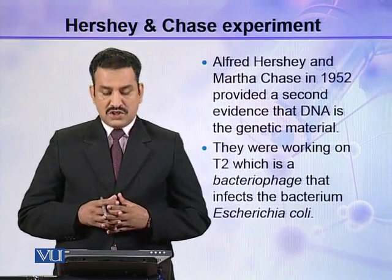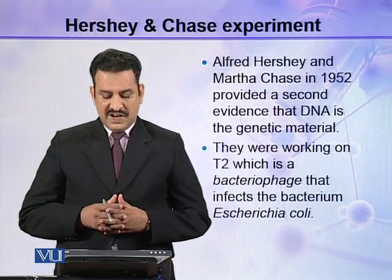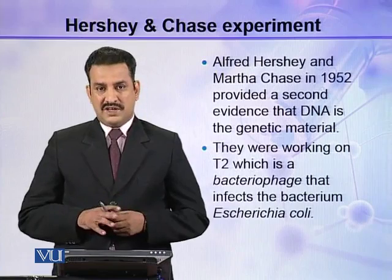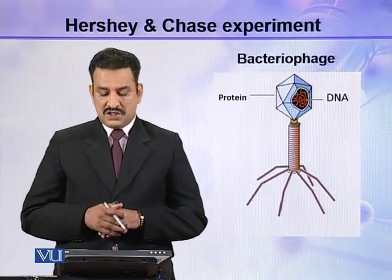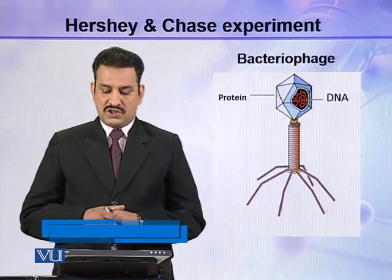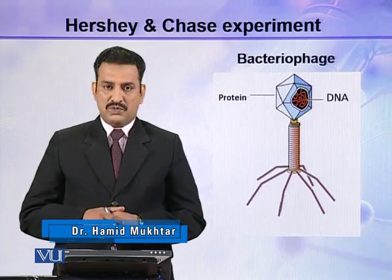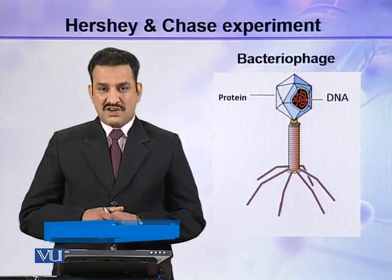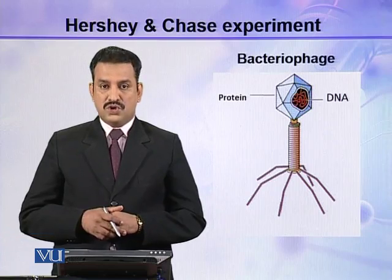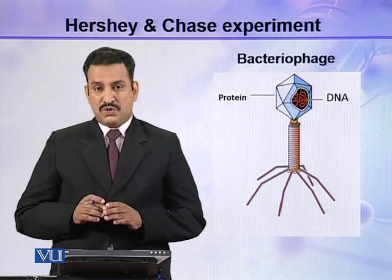They were working on T2, a bacteriophage which infects the bacterium E. coli. The structure of T2 bacteriophage contains only two types of biomolecules: a DNA core and a protein coat. So only DNA and protein is present.